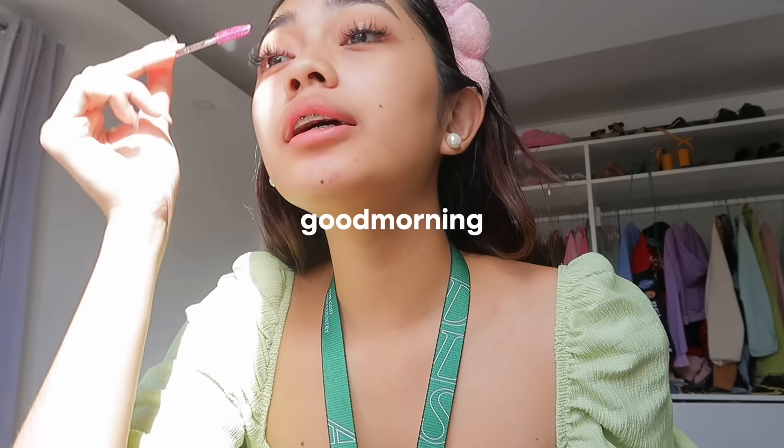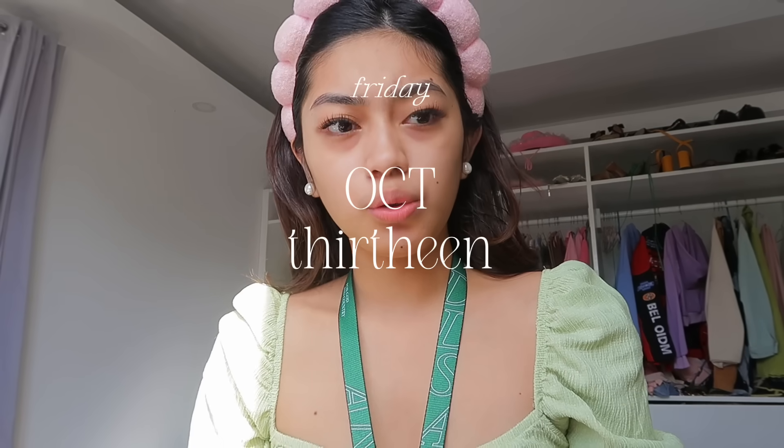Good morning! It's a Friday, it's October 13th - it's Friday the 13th. Actually, I'm not coming every Friday. I don't know if I mentioned that in my past vlog. Today, we have an event for freshmen - it's like our frosh walk. I'm going to get ready now and I'm going to film a get ready with me on TikTok.